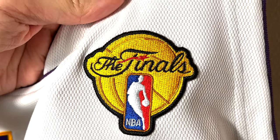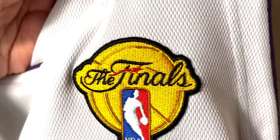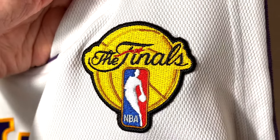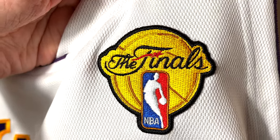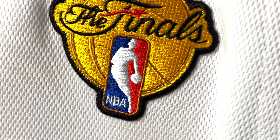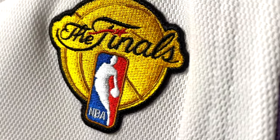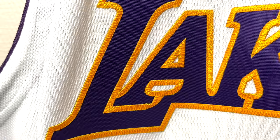This is the detail that makes this jersey special — the NBA logo with the stitched gold NBA Finals patch that both the Boston Celtics and the LA Lakers had stitched on their jerseys in the 2010 Finals. Here in more detail you can see the stitched Lakers letters.